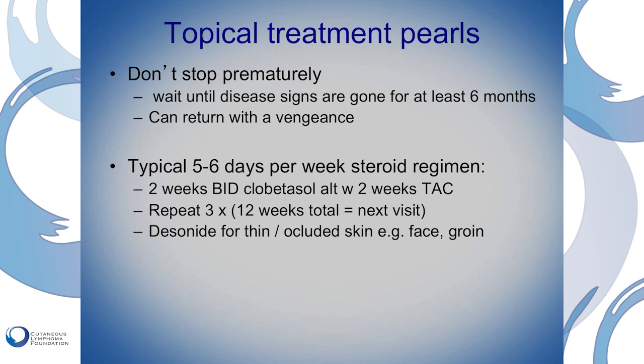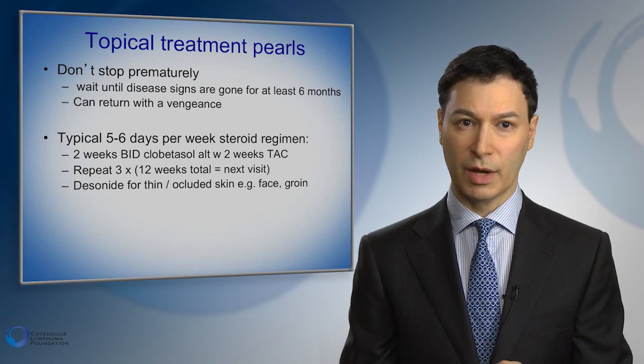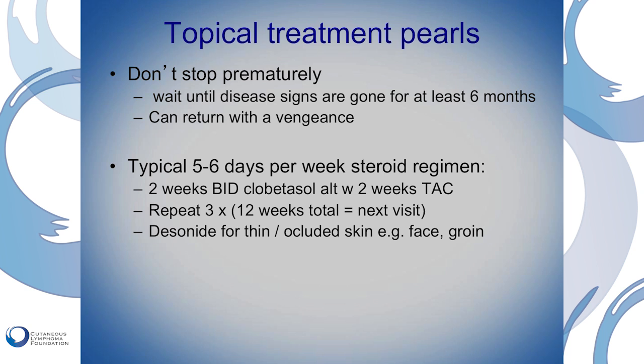We tend to prefer ointments versus creams because ointments are less irritating and more effective. Some patients really hate the greasy feeling — for those patients, creams are okay. A typical regimen might involve using these five or six days a week, perhaps starting with something very strong like clobetasol for two weeks, then switching to something a little milder like triamcinolone for two weeks, then going back to clobetasol, back to triamcinolone for a 12-week cycle. At that time, it's usually time for another visit to reassess the treatment.